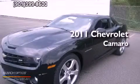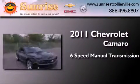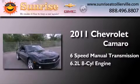This is a certified pre-owned 2011 Chevrolet Camaro. This car has a six-speed manual transmission and a 6.2 liter V8.